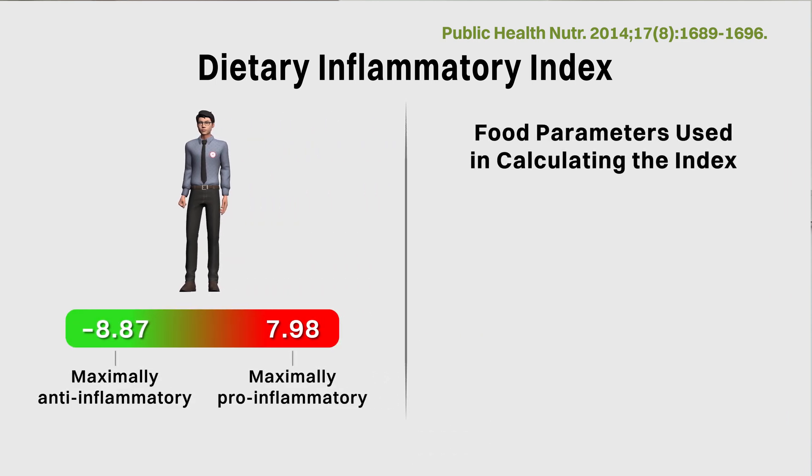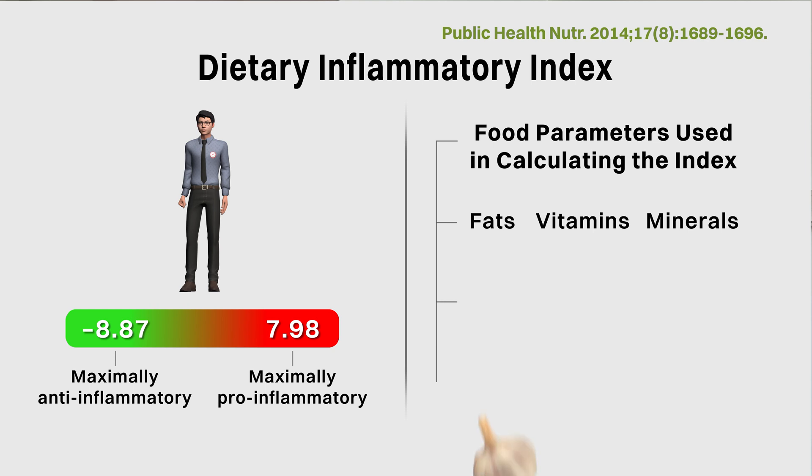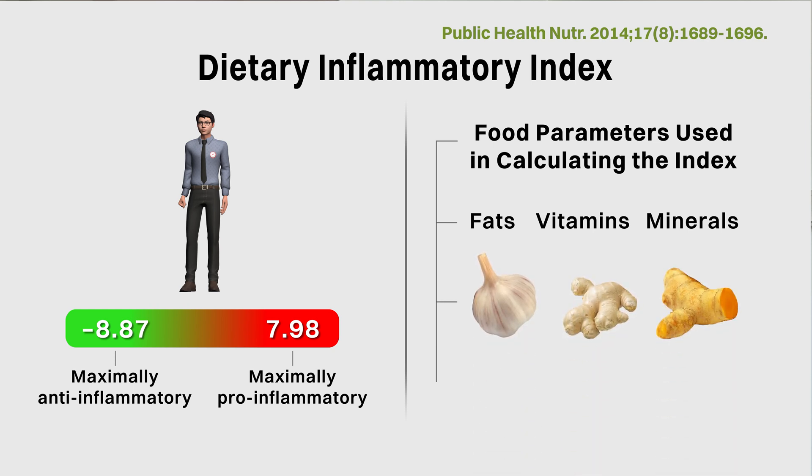The food parameters used in calculating the index include more traditional dietary components such as different types of fats, vitamins and minerals, various traditional anti-inflammatory spices such as garlic, ginger and turmeric, as well as anti-inflammatory nutrients with more recent research such as dietary fiber and various flavonoids.